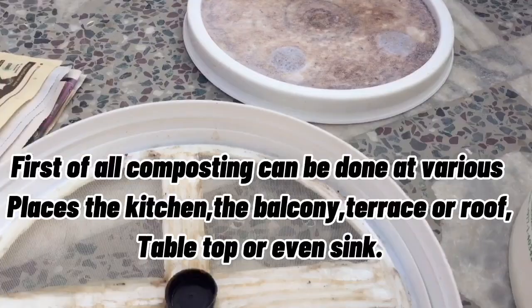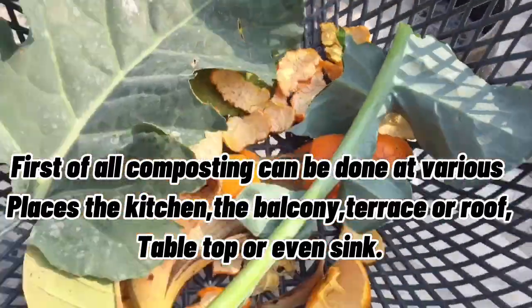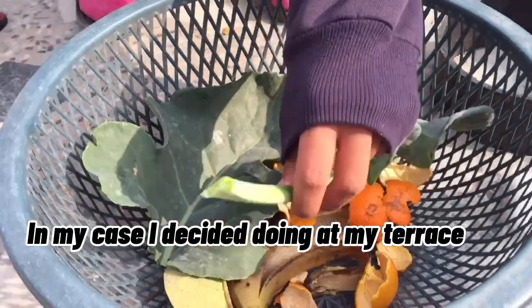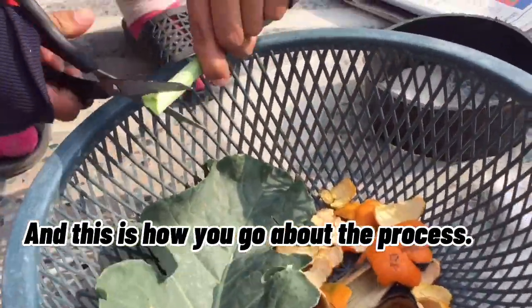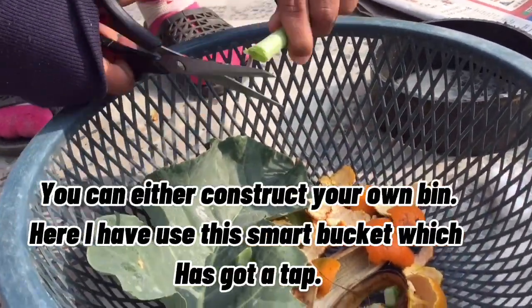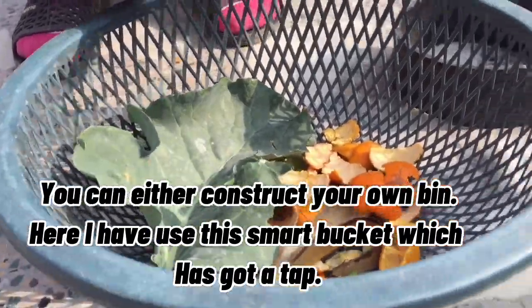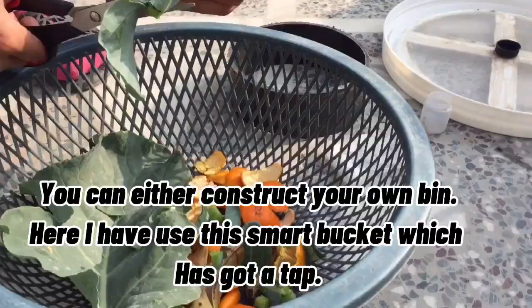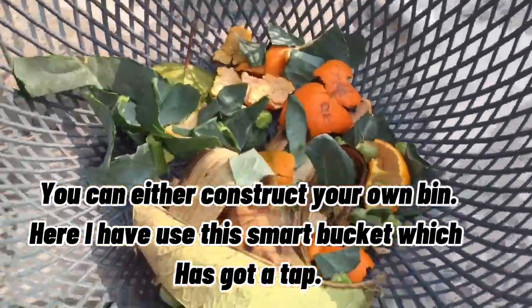Well, composting can be done at various places — the kitchen, balcony, terrace or roof, tabletop, or even in a sink. In my case, I decided to do it on my terrace. This is how you go about the process. You can either construct your own bin — it can be a bucket or a normal earthen pot with a tap in it. Here I have used this smart bucket which has got a tap.